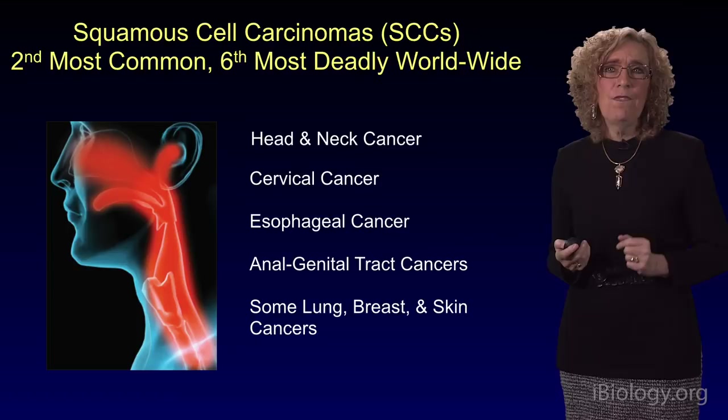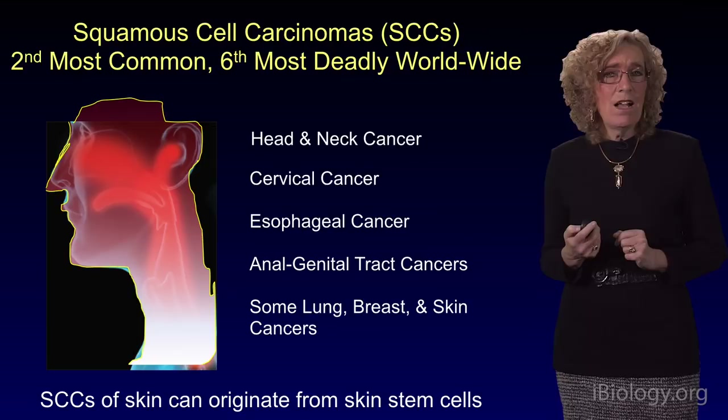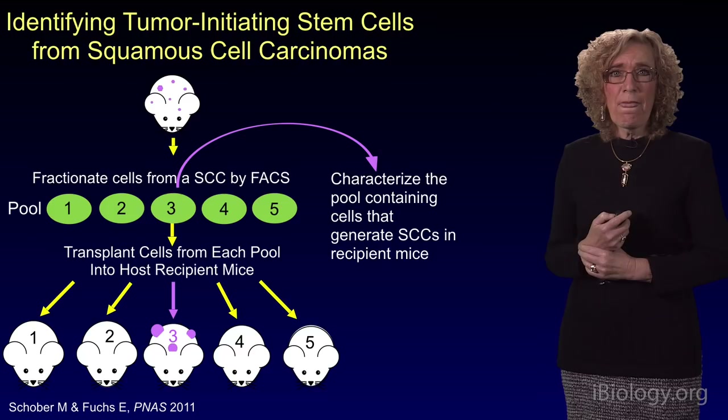And yet there are very few effective therapies for squamous cell carcinoma treatment. What we've learned in the course of the field's studies on skin stem cells is that squamous cell carcinomas of the skin can originate from skin stem cells. They're there for the long haul, so they can acquire the mutations that will ultimately lead to cancers and tumors.